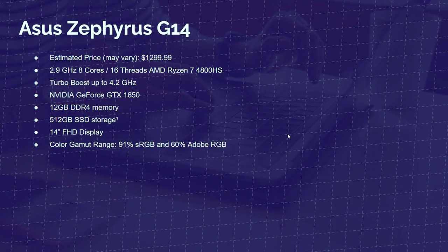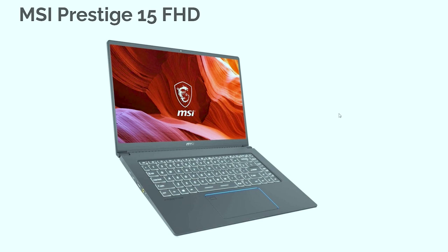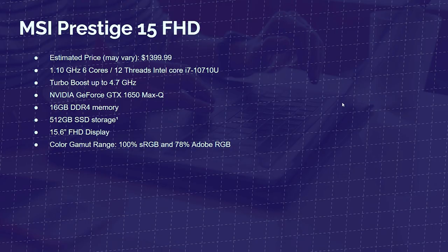Next up is the MSI Prestige 15 Full HD, a roughly $1,400 laptop. This has six cores and 12 threads with the Core i7-10710U, a base clock of 1.1, turbo clock of 4.7, NVIDIA GeForce GTX 1650 Max-Q, 16GB of RAM, 512GB solid-state drive, and a 15.6-inch Full HD display at 100% sRGB and 78% Adobe RGB. Now we're getting to those higher-end, more color-accurate laptops with great specs and performance.